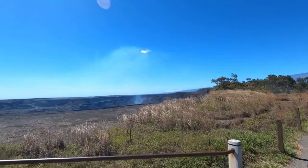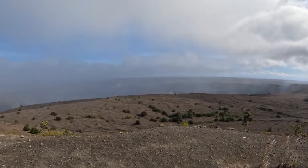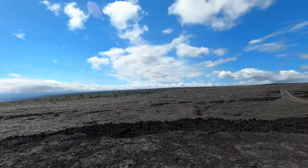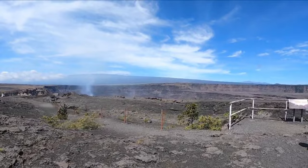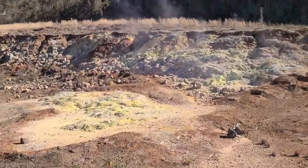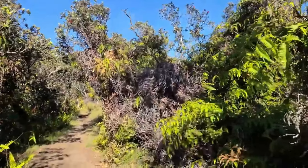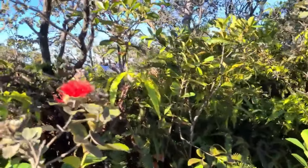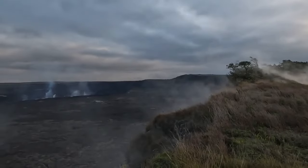One of the must-do activities here is hiking the Crater Rim Trail, which offers breathtaking views of the Halemaʻumaʻu Crater. Alternatively, you can drive the Chain of Craters Road and walk in the footsteps of ancient lava flows. For an otherworldly experience, make sure to hike through the Devastation Trail — it's truly amazing to see how nature has reclaimed this rainforest after the powerful eruption of 1960. Don't miss the lush green sanctuary of Kipuka Puaulu, a protected area within the lava fields where you'll discover rare plants and native birds.